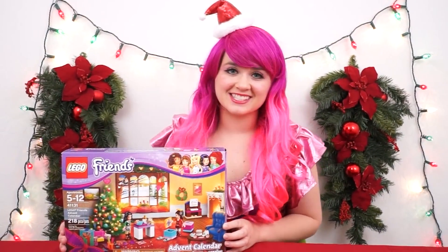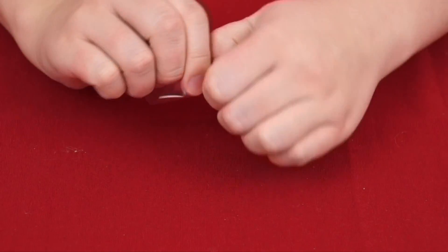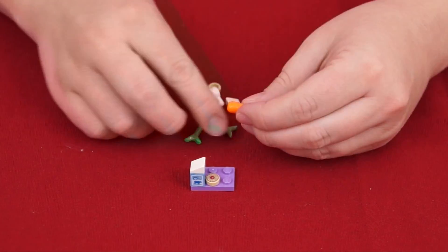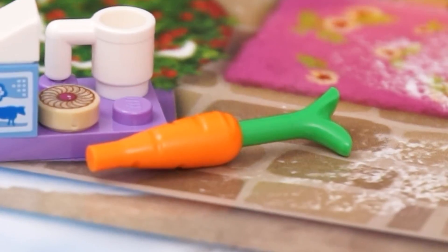Stay warm, little lady! And next up is Lego Friends. Here's day number eight. It looks like some food for Santa and his reindeer! Looks like we have a little tray of milk and cookies for Santa, and a carrot for his reindeer!